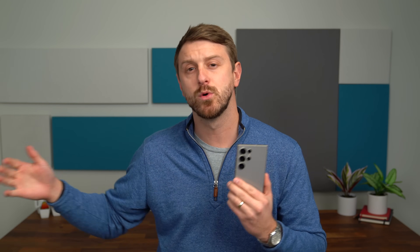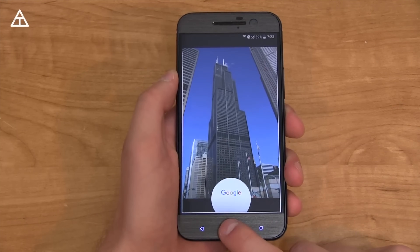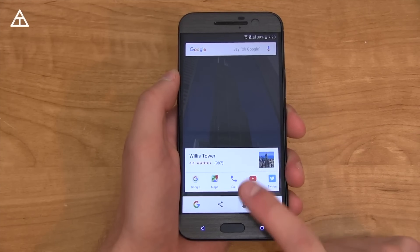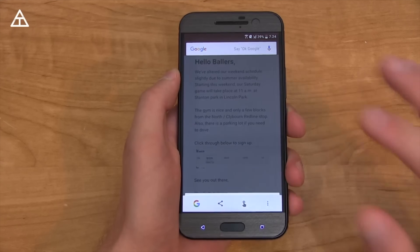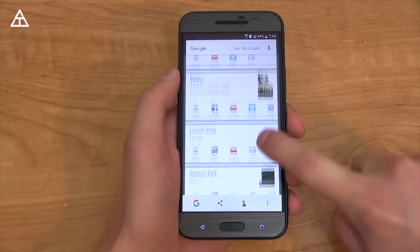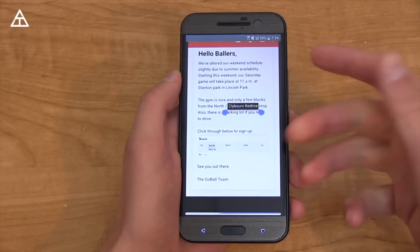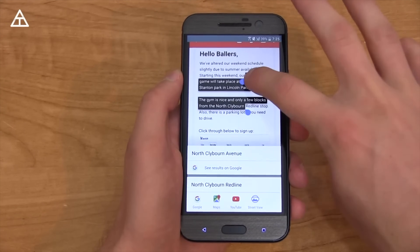Taking a quick look at Google's Now on Tap from a while ago — you pressed and held the home button, very similar — and what it did was essentially search everything on your screen. It would give you search results based on everything: whether there was a shoe, a logo, text — it would literally find everything on your screen and show results below. You could even highlight text if you were looking for something specific, like weather for a certain location.